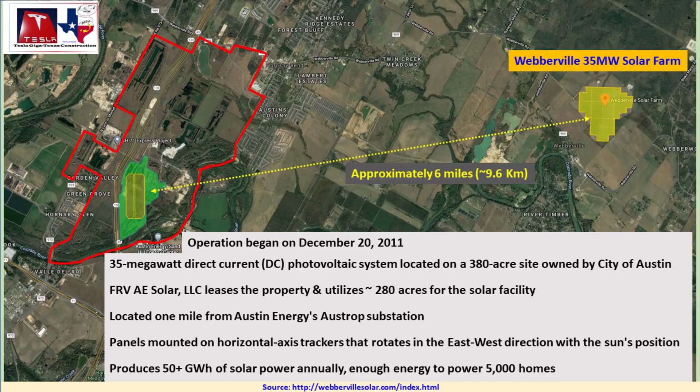It started in December of 2011, so it's been there for a few years. 35 megawatts, it's about 380 acres owned by the city of Austin, but about 280 acres of that are leased out for the actual solar facility. It's about one mile from Austin Energy's nearby electrical substation, and the panels are located on gimbals that rotate east or west direction to track the sun. This facility provides over 50 gigawatt hours of solar power annually, and that's enough for about 5,000 homes.